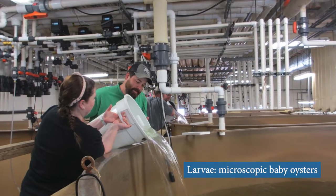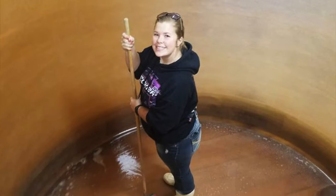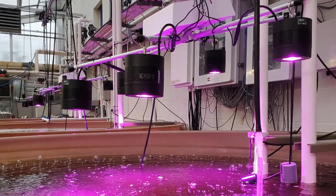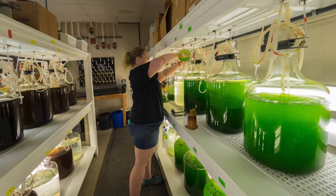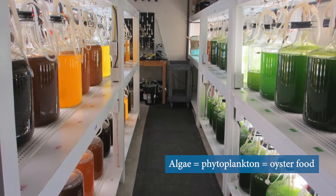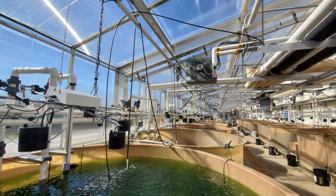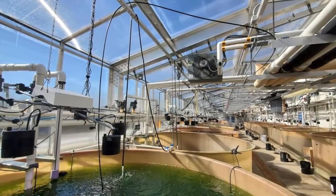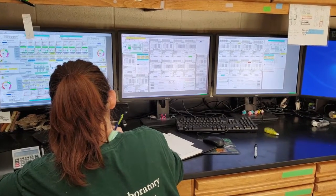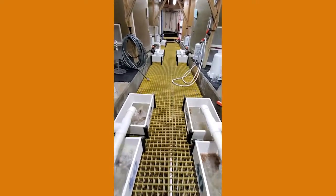These larvae are transferred to large tanks to grow out to the point they are ready to attach to oyster shells. Oyster larvae are grown in large 10,000-gallon tanks and swim freely, developing for the next 14 to 21 days. During this time, the larvae are eating and growing. They are fed a carefully blended diet of algae — phytoplankton, microscopic plants that supply the nutritional requirements the larvae need. The Horn Point hatchery grows four main species of algae to offer the larvae a well-balanced diet. Larvae are fed four to six times a day with a state-of-the-art automated feeding system, and water changes are performed to maintain optimal conditions.